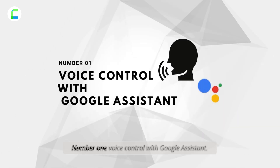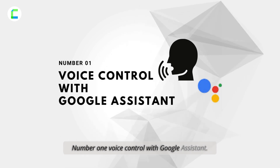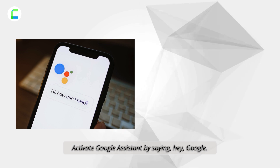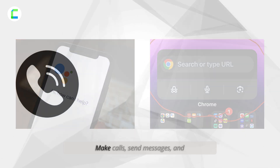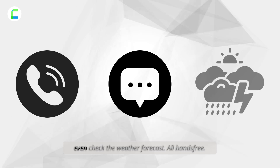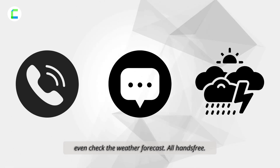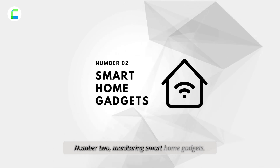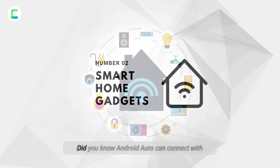Number one: voice control with Google Assistant. Activate Google Assistant by saying 'Hey Google' or tapping the microphone button. Make calls, send messages, and even check the weather forecast — all hands-free.